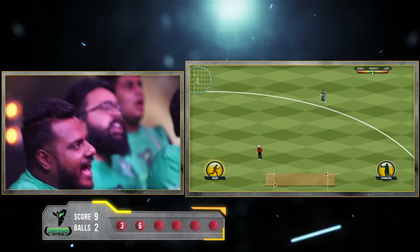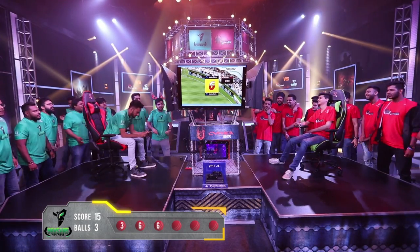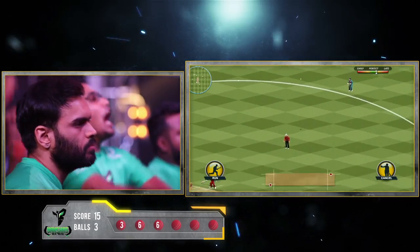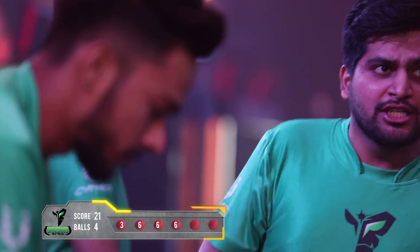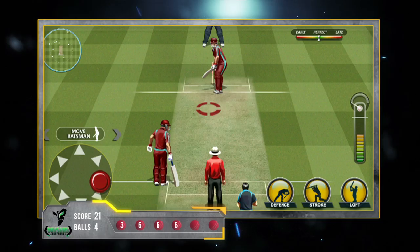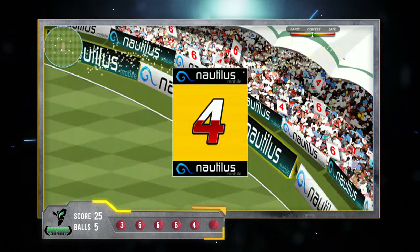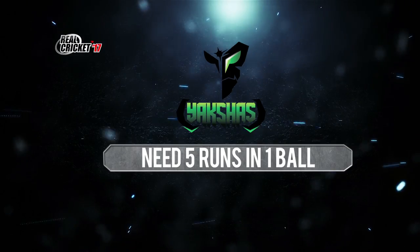That's a cracker — what a hit! Another six from Ibot. The Yakshas need 15 runs from three balls. Fourth ball comes in and another superb shot from Shubham — things are not looking good for the Yoddas. They need nine runs from two balls. Next ball in — he sends it in the same direction but that doesn't go all the way. It's a four. Anything can happen here — the Yakshas need five runs from the last ball.